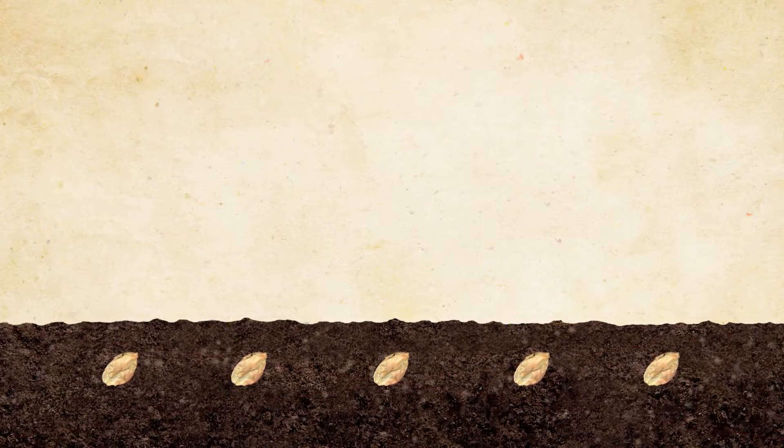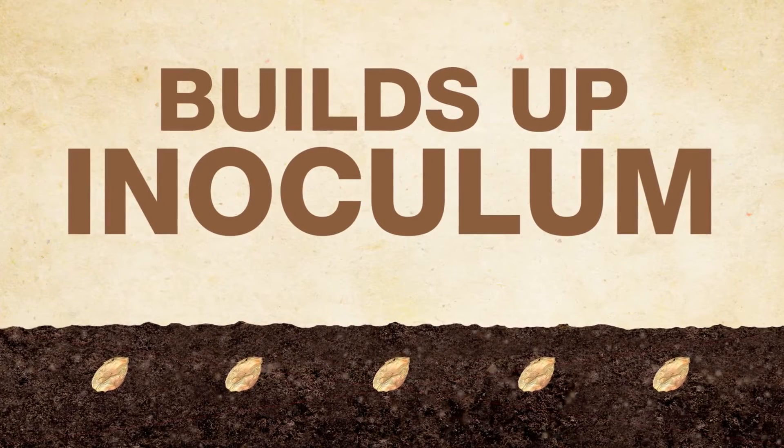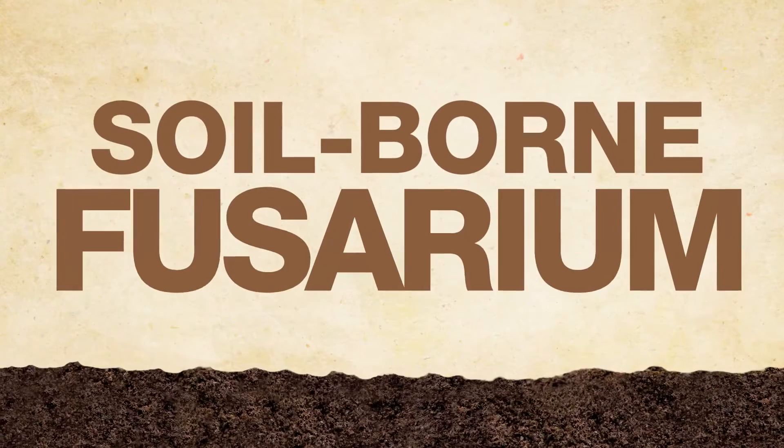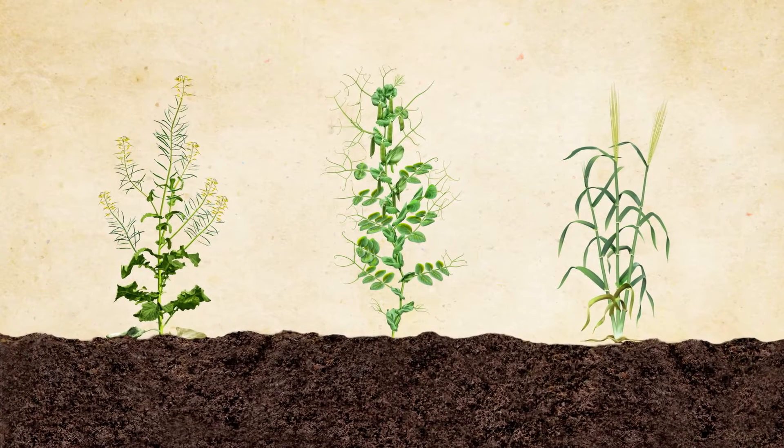And this isn't a one-time deal. The infected seed introduces fusarium or builds up inoculum in your soil, and that's gonna last for years to come. And then there's soil-borne fusarium — it can be promiscuous, living off residues from more than one host crop.